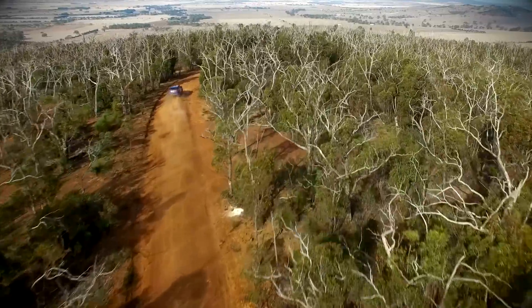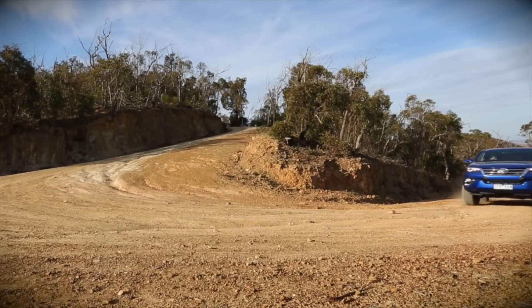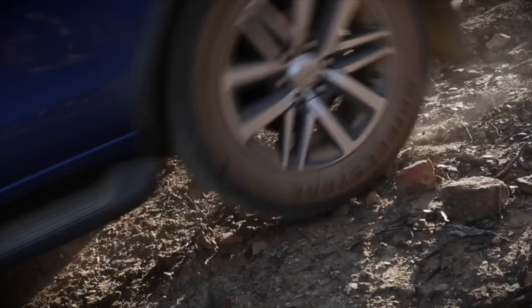It'll wade through water up to 700 millimetres deep and gives you ground clearance of 225 millimetres, putting it well into Land Rover Defender territory. Swapping between two- and four-wheel drive is a simple twist of a knob, and there's hill descent control for the really gnarly stuff.